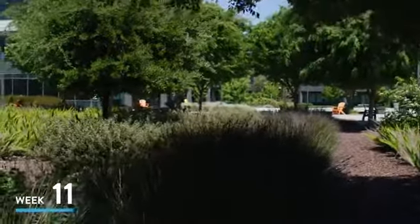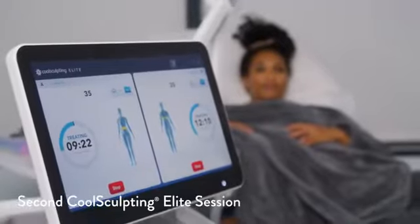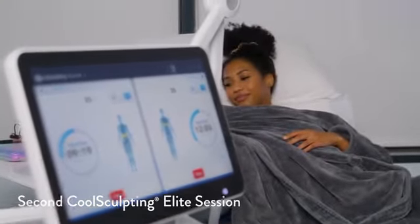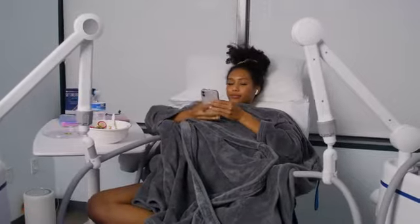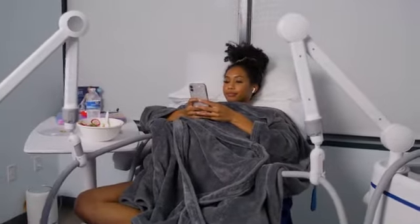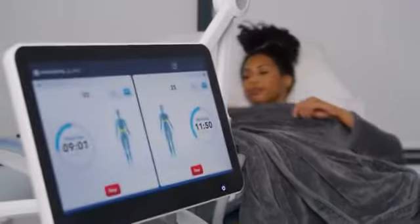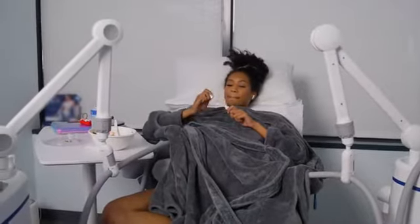I am doing my second session of CoolSculpting right now. It was a lot better than the first time because I definitely knew what I was getting into. I actually fell asleep this last round so I was pretty comfortable, just hanging out getting my CoolSculpting done. My nurse was still walking me through it even though I already knew what was happening, so she made sure I was comfortable the entire process. I'm so excited — next time I'm here I'm going to be seeing my amazing results.